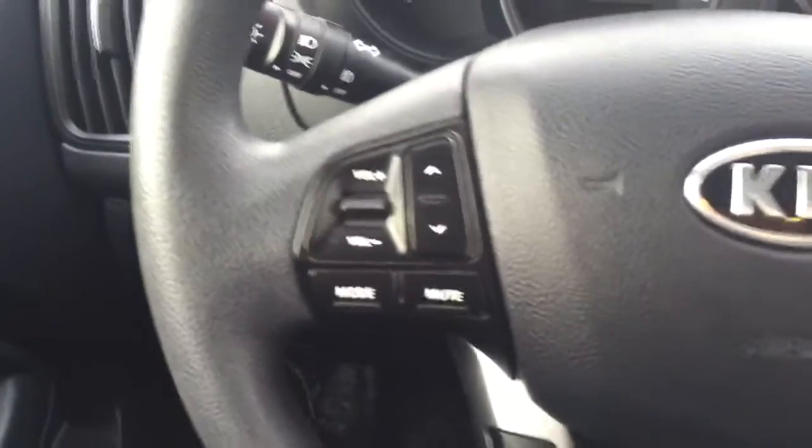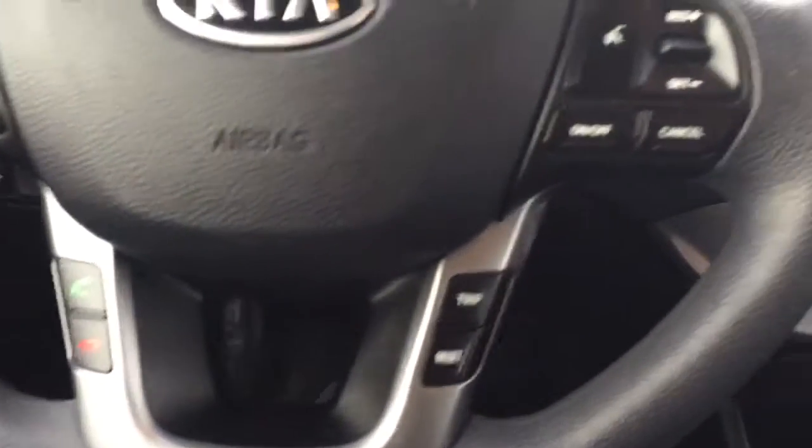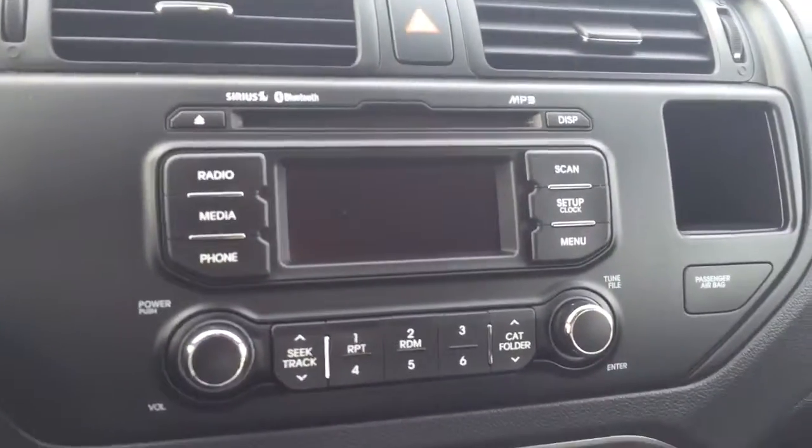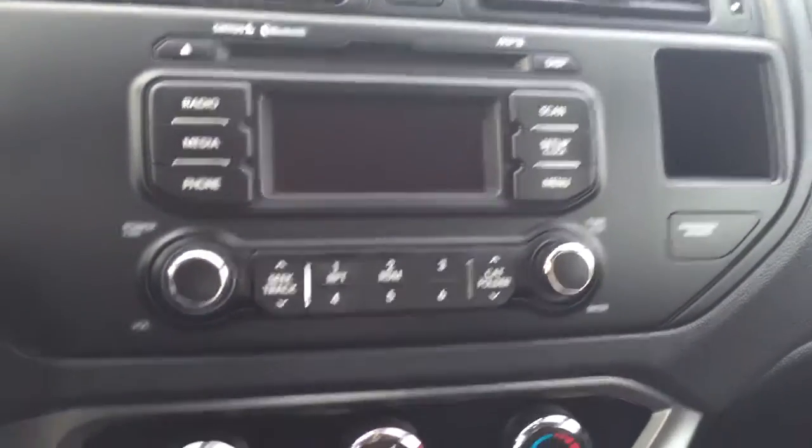On the steering wheel we have media controls, Bluetooth capability, and cruise control. It also features AM FM radio, a CD player, and auxiliary input.